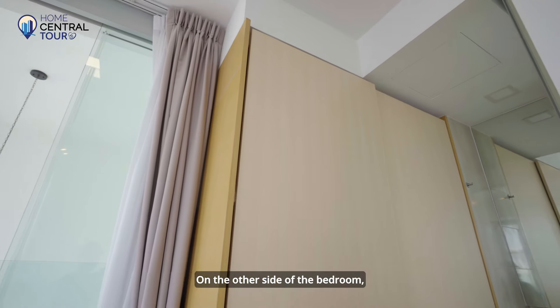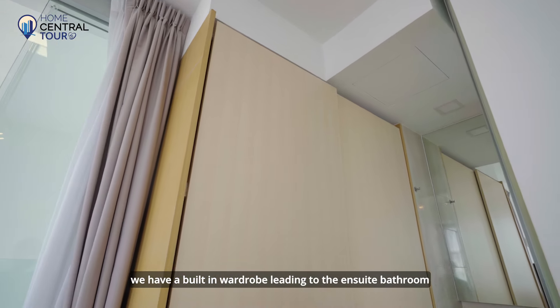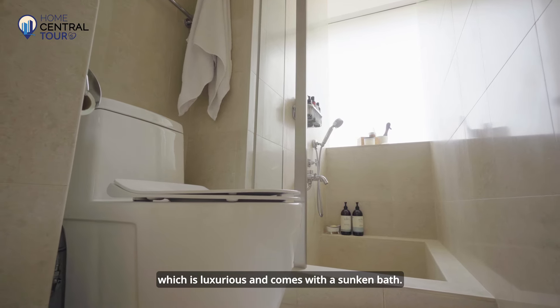To maximise the enjoyment of the views, you may add cushions along the bay window to create cozy sitting areas. On the other side of the bedroom, we have a built-in wardrobe leading to the ensuite bathroom, which is luxurious and comes with a sunken bath.